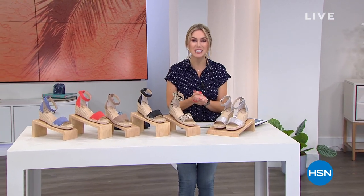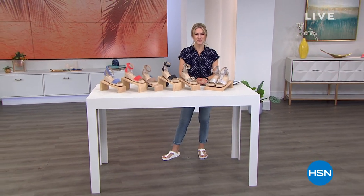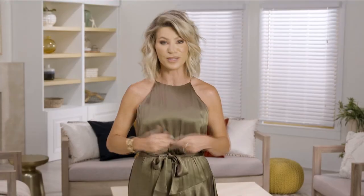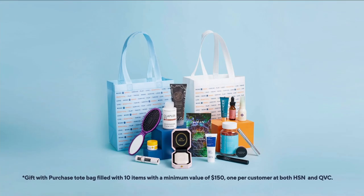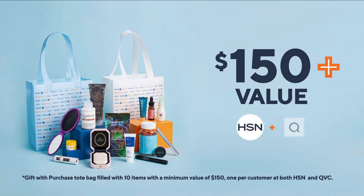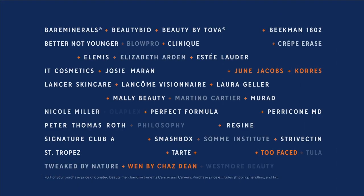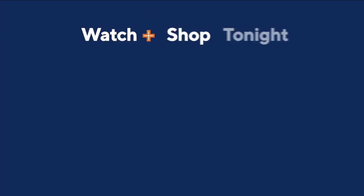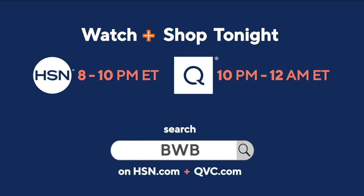Beauty with Benefits is happening tonight. Shop the event and you'll support Cancer and Careers, which empowers cancer survivors to thrive in the workforce. You'll get an amazing gift with purchase valued over $150 from both HSN and QVC. Watch and shop at 8 p.m. Eastern on HSN and 10 p.m. Eastern on QVC.